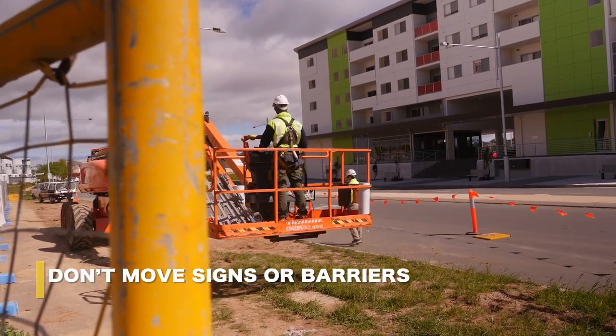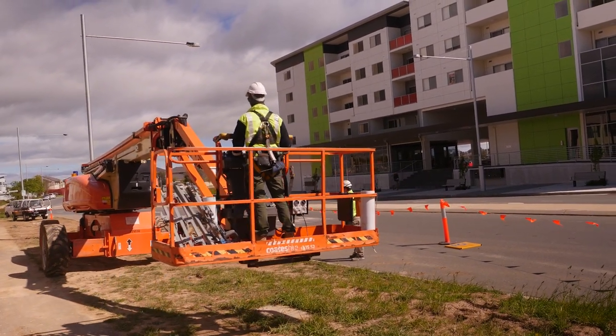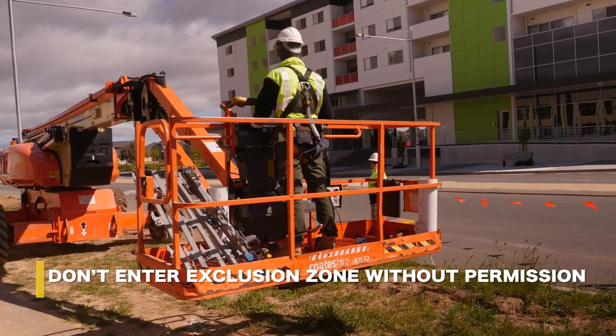Never interfere with signage or barriers — you could put another worker's life at risk. If you need to gain access into an exclusion zone, find the site safety manager first before entering.